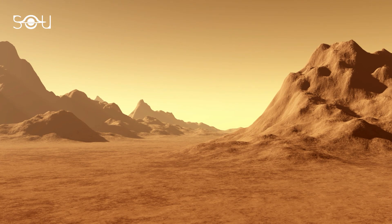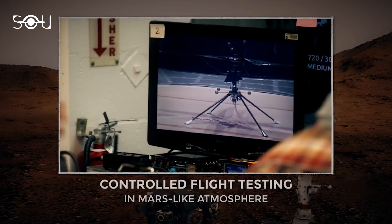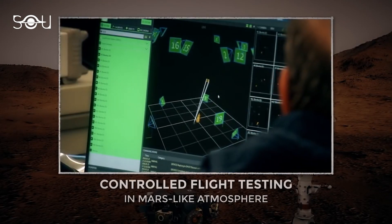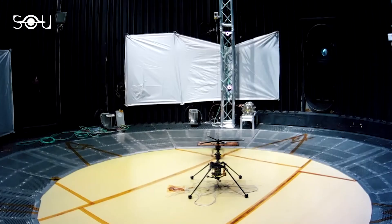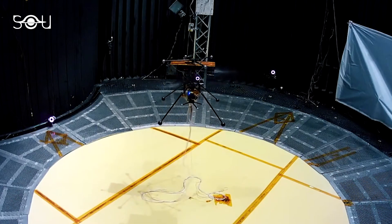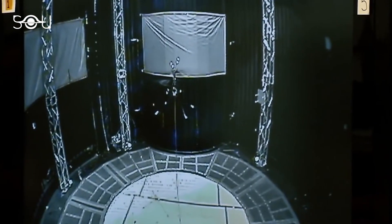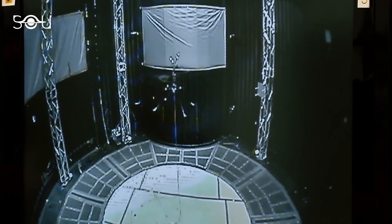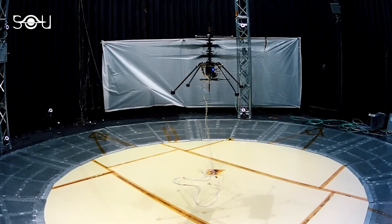Since it's the first time that we will fly a helicopter on our neighboring planet, it was crucial to test the helicopter for the possible conditions it will meet on Mars. So before the scheduled launch, Ingenuity was tested several times in a vacuum chamber at NASA's JPL, where engineers simulated a Mars-like atmosphere. The helicopter showed promising results in the test flights and is expected to perform in the same manner at Mars.